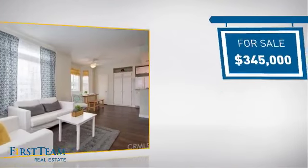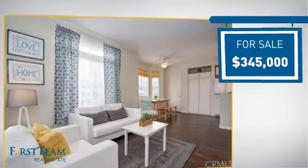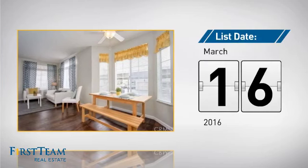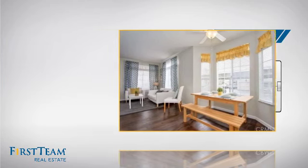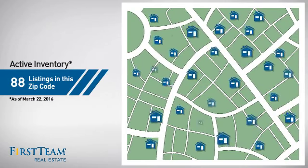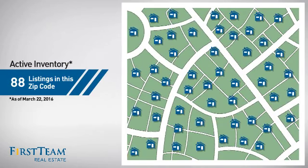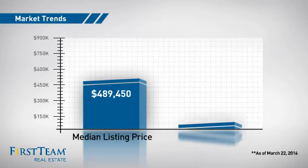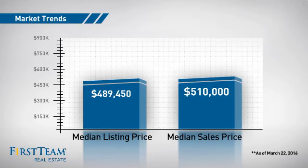Currently listed at just under $350,000, it just went on the market this month. Wondering how it stacks up against the competition? There are now just under 90 homes on the market within this zip code, with a median list price of just under $500,000 and a median sale price of just over $500,000.